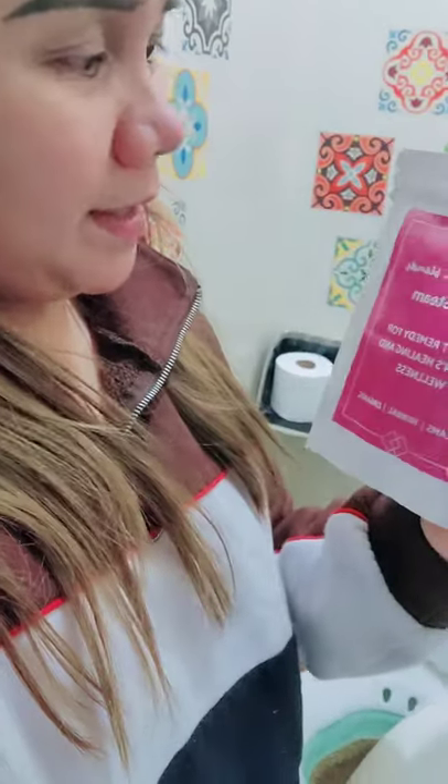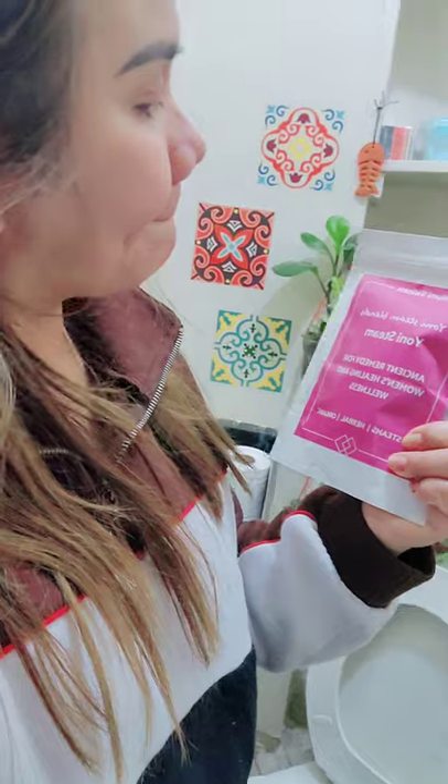There are a lot of benefits using the Yoni steam blend. These are blends of different herbs that will help you detoxify, heal, relax, regulate your cycle, revitalize, tone, alleviate menstrual cramps, and balance the pH level of your yoni. So this is a very good part of feminine hygiene.